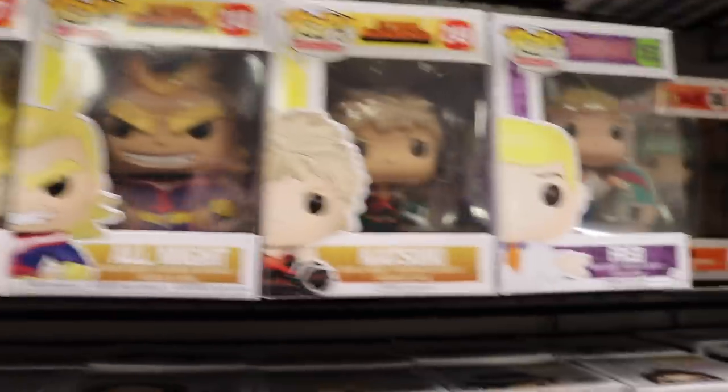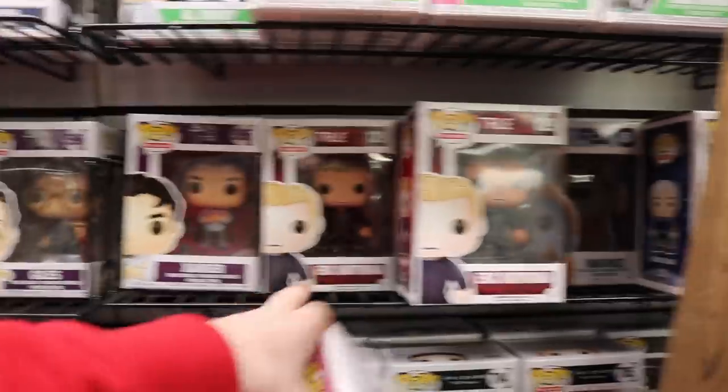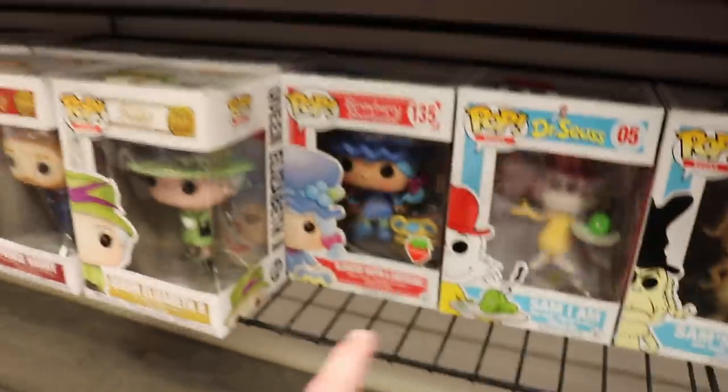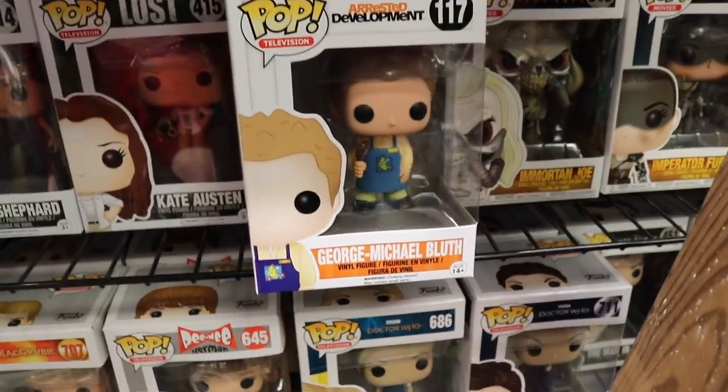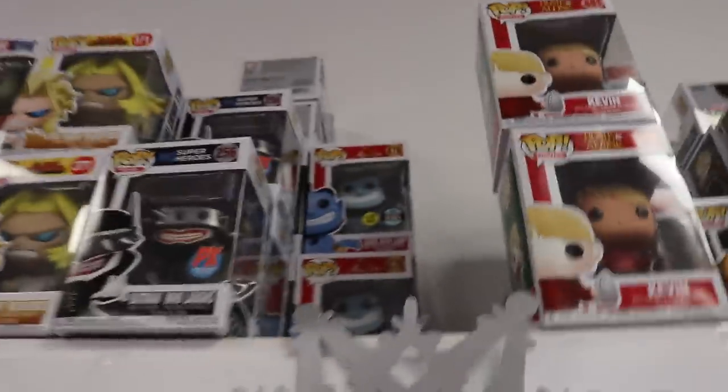We've got All Might, All Might Weekend, and Katsuki. Over here we've also got some from One Piece, Yu-Gi-Oh, Voltron, Smurfs, Rocky and Bullwinkle, and Gargoyles. Up top there are some Wetmore Forest ones — really neat figures. As we keep going, we've got Troll Hunters, SpongeBob SquarePants, True Blood, Married with Children, Warcraft, Stranger Things. A little bit lower we have MacGyver, Pee Wee Herman, Atomic Blonde, Strawberry Shortcake — this one's scented, so that's really neat. And here's George Michael Bluth from Arrested Development — you don't see that one very often. Up top we've got the Notorious B.I.G. ones, and then the previous exclusives: Batman Who Laughs and the Genie with Lamp — I actually just got that one.